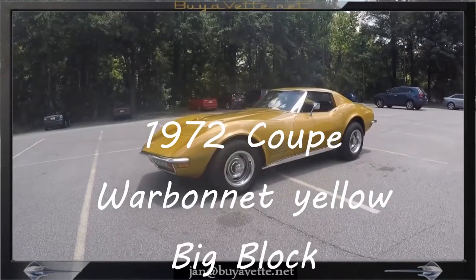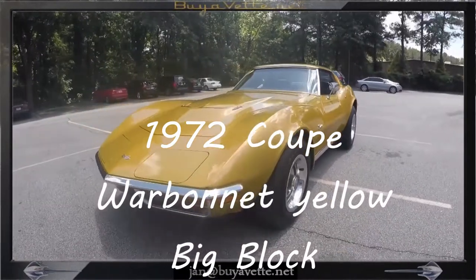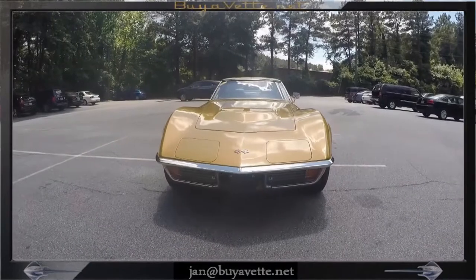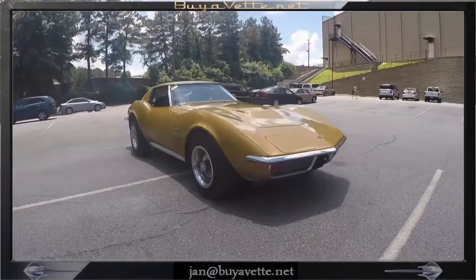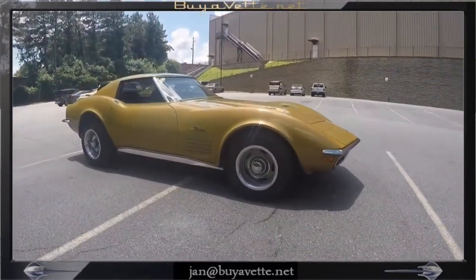Hey, Jan here at Biobit with a 1972 Corvette, big block, 454 cubic inch, 270 horsepower. This is a code-correct war-bonnet yellow exterior with black leather interior, numbers matching engine, 4-speed manual transmission.